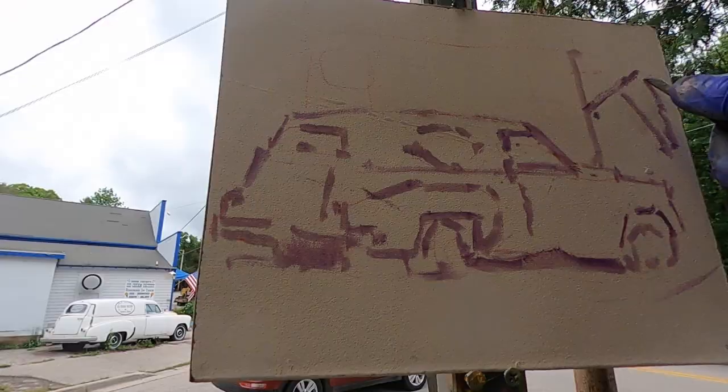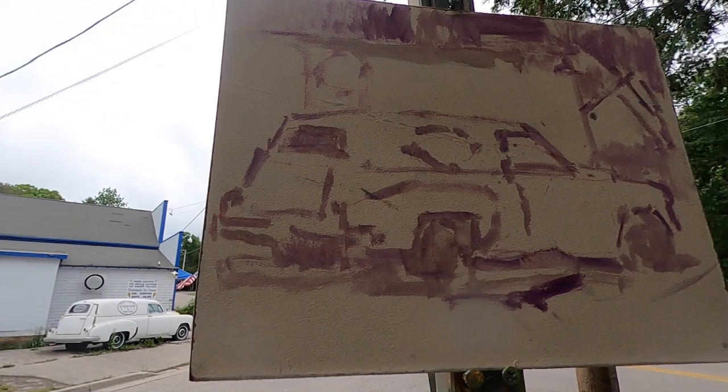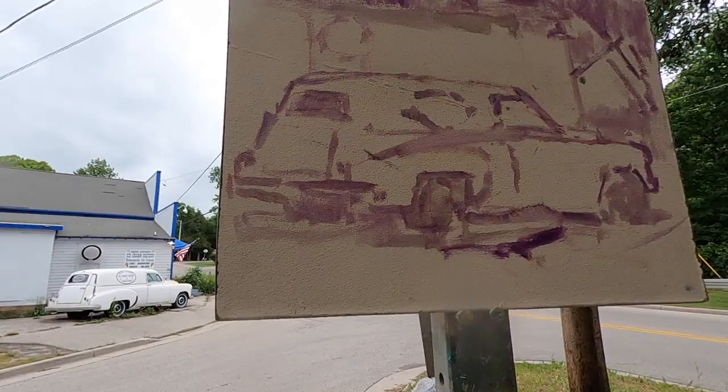We're in Sister Bay at the Door County Ice Cream Factory. This is a really famous ice cream parlor in Door County, and this white delivery van has been parked out front of the ice cream shop for as long as I can remember — I think it goes back to the 1950s. We've got a great overcast afternoon to paint. There's a lot of white in my subject matter: a white delivery van against an off-white wall with a white sky, and even the pavement seems somewhat white. But everything is a different shade of white, which is going to be kind of fun to paint. I'm going to go ahead and mix all those different whites.